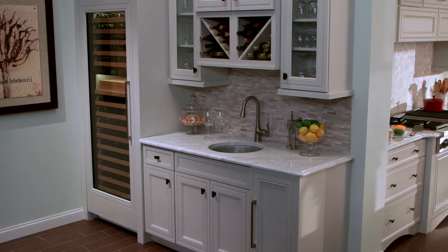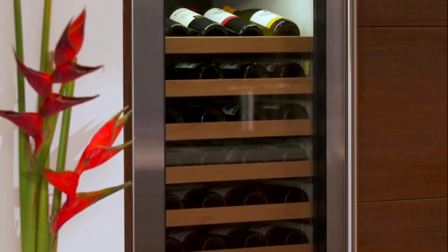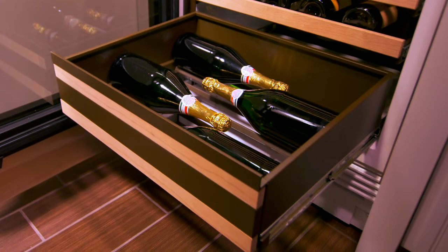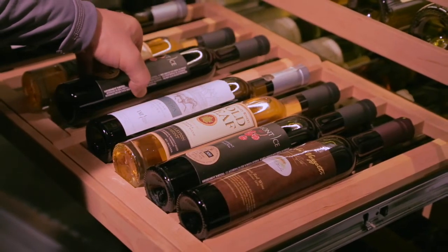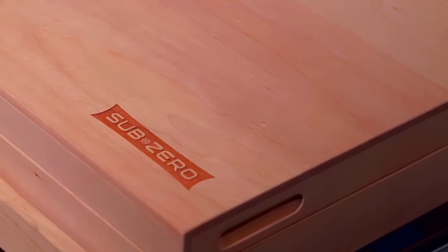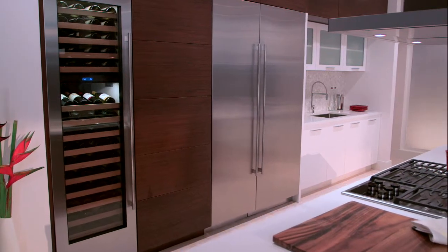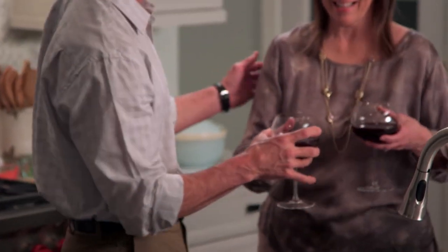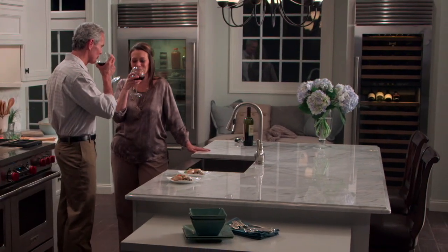It's that attention to detail that makes SubZero wine storage a pleasure to own and use. The bulk storage bin and dessert wine rack give you more flexibility for standard, magnums and even half bottles. Add in the new humidor to enhance your wine experience even further. With SubZero wine storage, you can raise your glass to better wine preservation and do it with style.